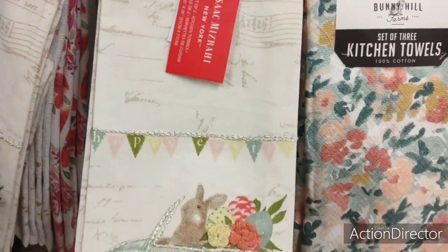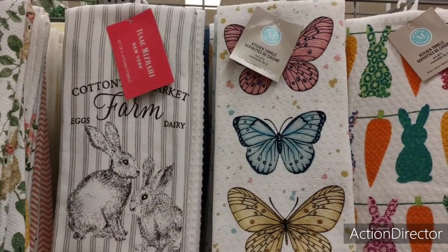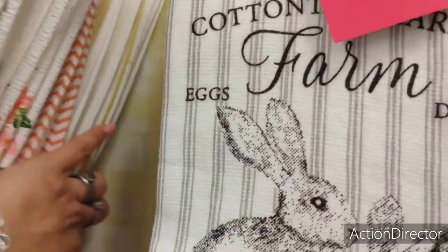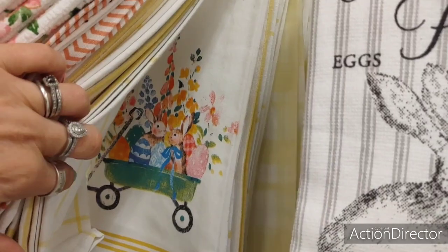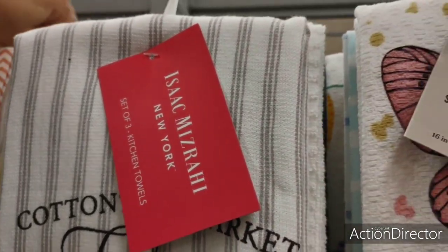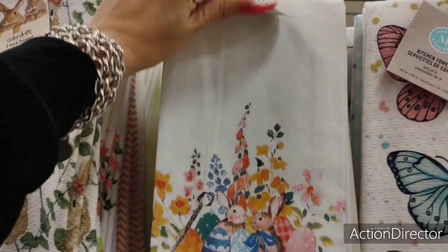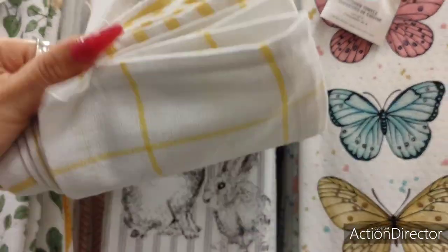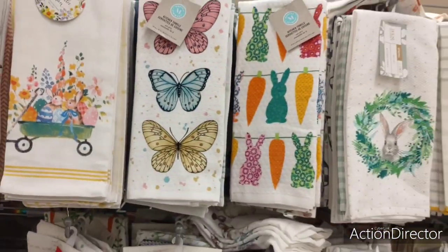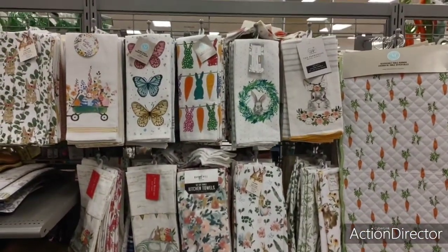This is cute — $6.99. I'm gonna put these butterfly ones back — I don't know why I like them so much. Oh, I see more yellow — what is this? That's really cute — $7.99. What do I get? Flower towels, a lot of them. Let me back up so you guys can see — really, really nice.